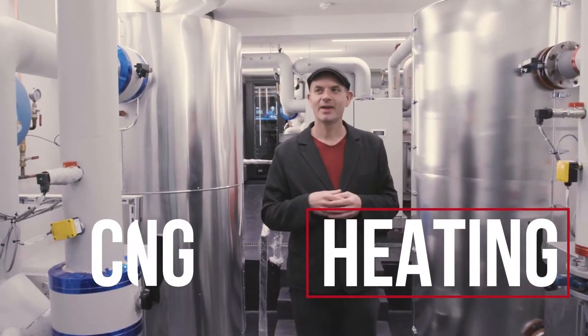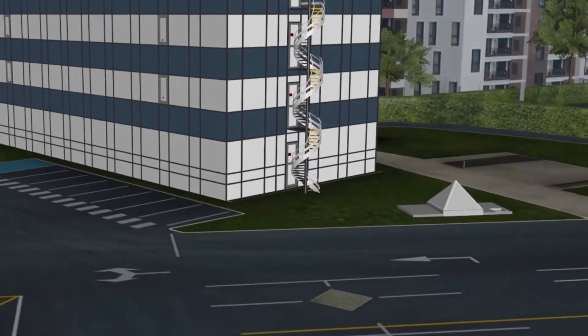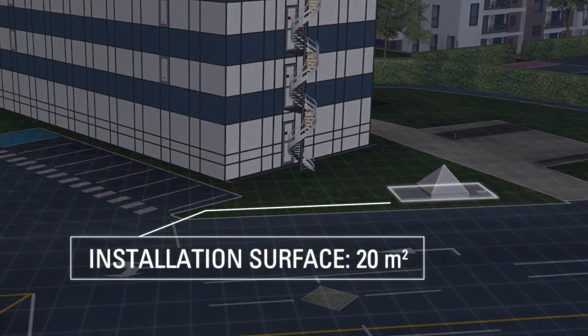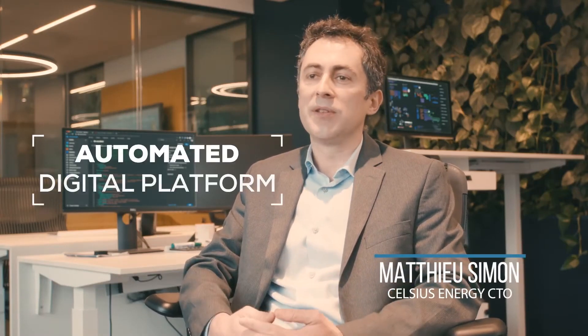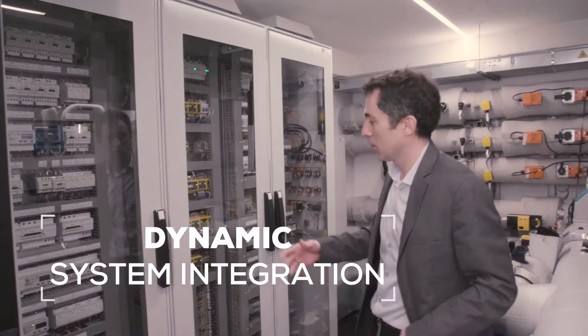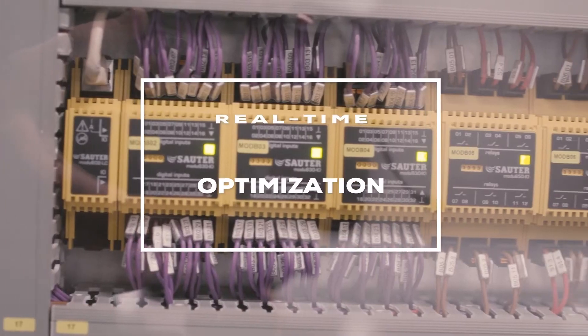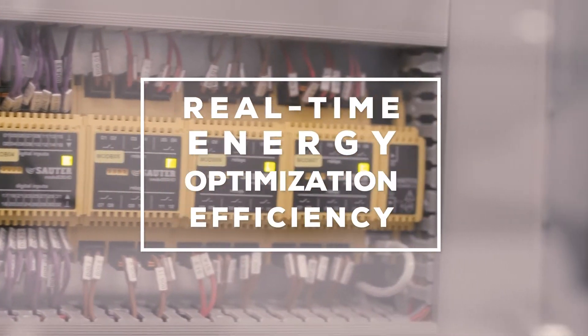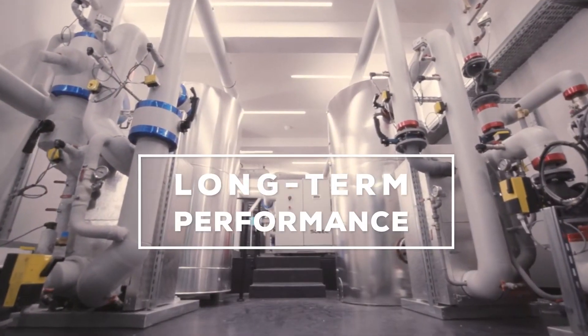In the summer, the system provides cooling to the building. The entire surface installation occupies just 20 square meters. The Celsius Energy heating and cooling solution is managed with an automated digital platform that dynamically integrates the subsurface, the heat pump system, and the building. It maximizes energy efficiency in real time and guarantees long-term performance over 25 years or more.